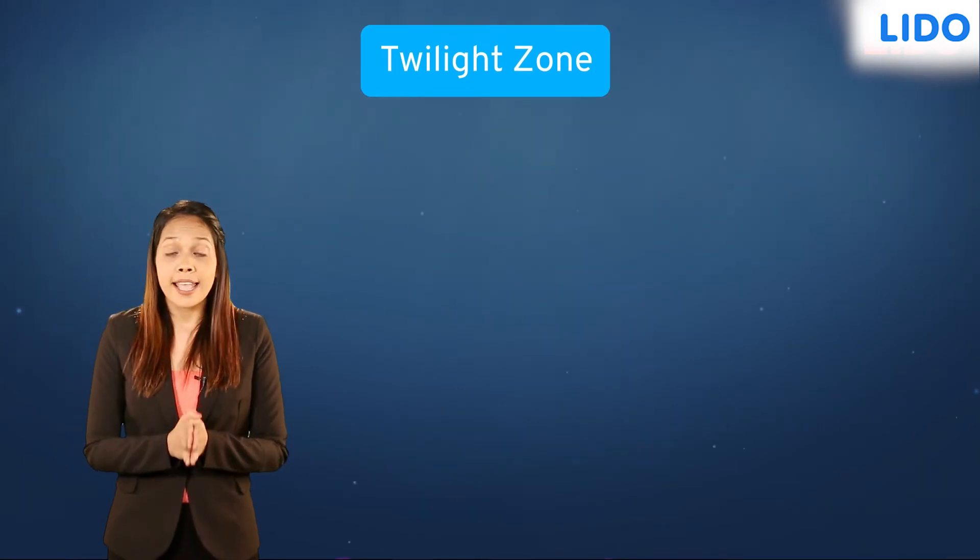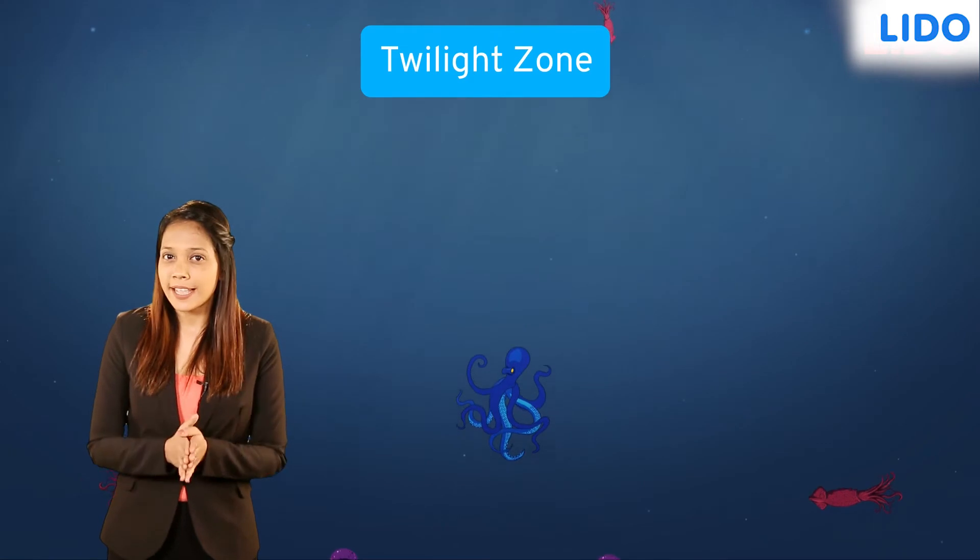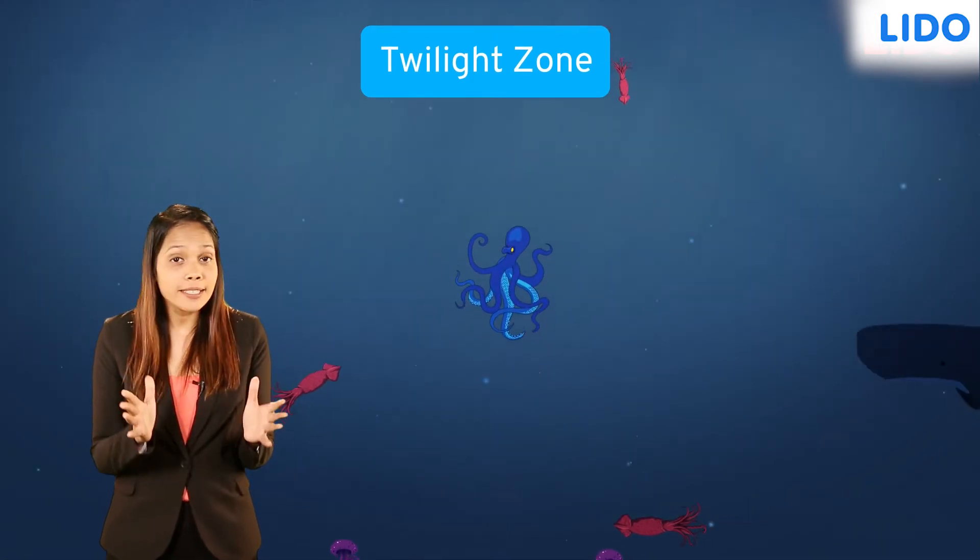Some creatures that live here include octopuses, squids, jellyfish and the giant sperm whale.